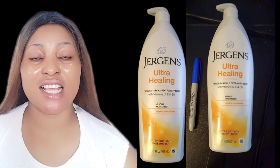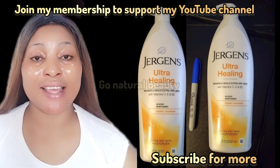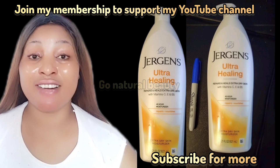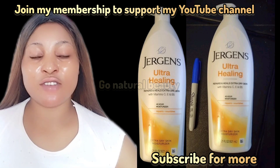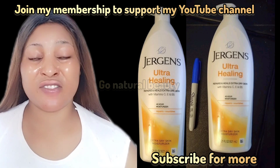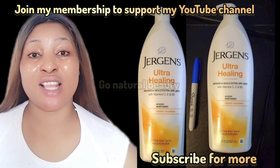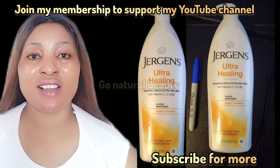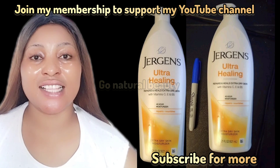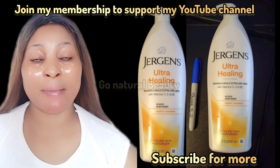Now guys, we're looking at Jergens Ultra Healing Body Lotion. This moisturizer gives you up to 48 hours moisture. It will help to repair and to heal your extra dry skin because it contains vitamin C, E, and B5, which will help to penetrate your skin and deeply nourish it. This will also make you feel softer. It helps to heal cracked heels and eczema.